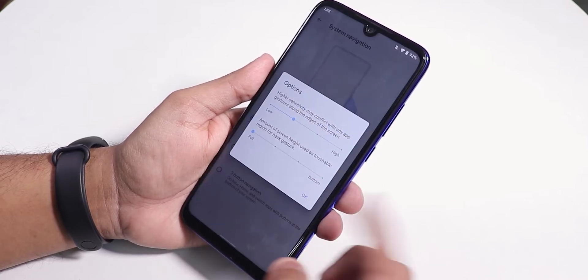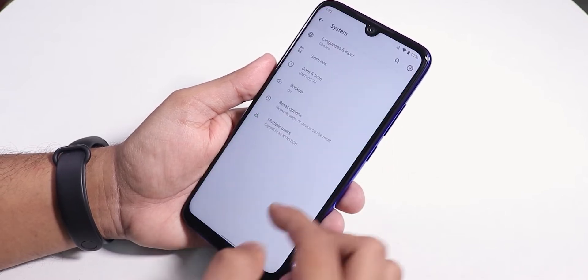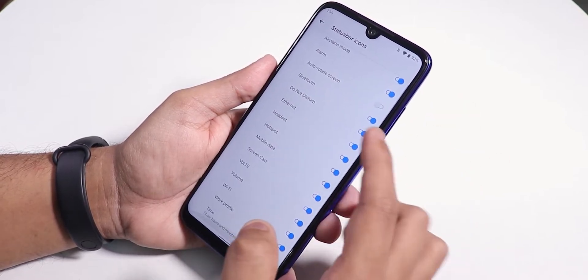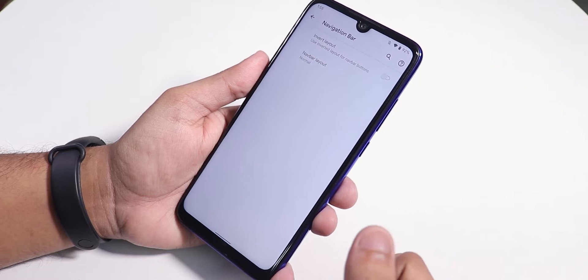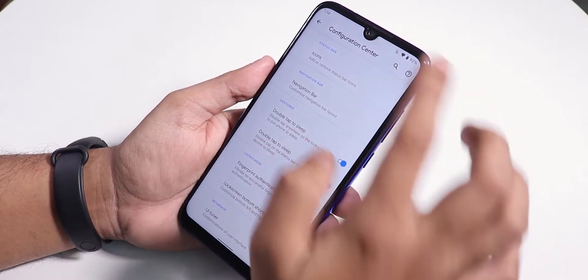In Gestures we get system navigation with gesture navigation, two-button, and three-button navigation options. The Android 10 gestures are working fine. In the configuration center, icons like Bluetooth headset appear fine, and in the navigation bar you can invert the layout if you're using two-button or three-button navigation.